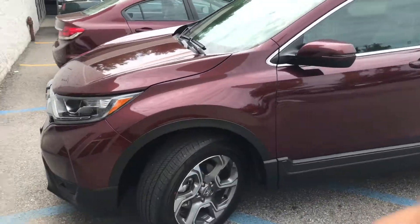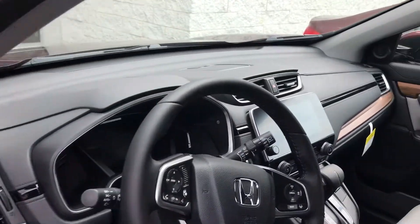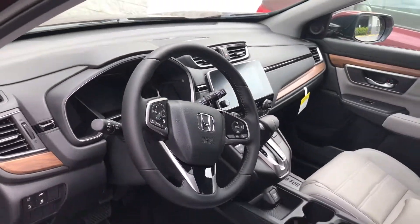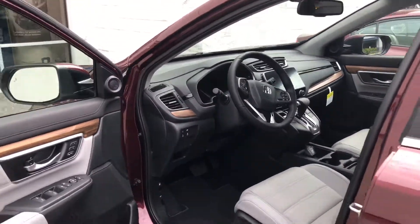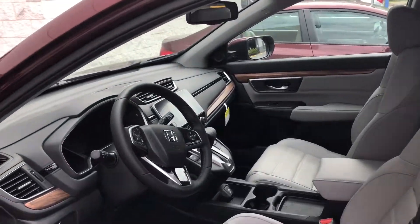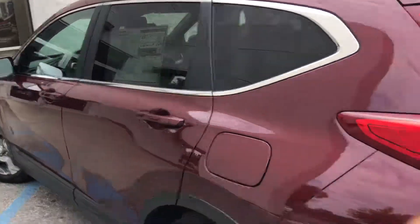You also get a power tailgate available on the EXL, remote start, and Apple CarPlay and Android Auto. What that means is when you plug in your cell phone it will mirror onto the touchscreen. I definitely recommend you come in and take it for a test drive and be amazed how this 1.5 liter turbo engine — which is new for the 2017 model — drives and handles. Even though it gives you more power, it does increase the fuel economy from last year's model.